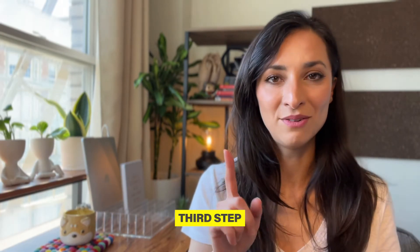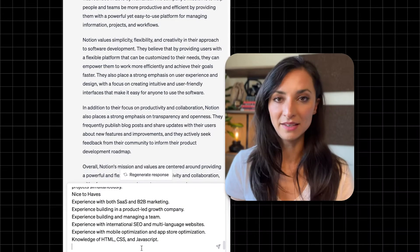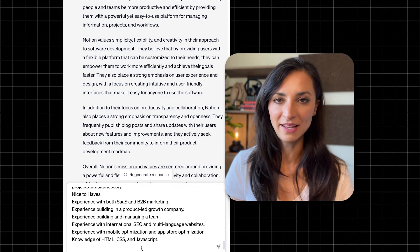Third step: let's write a cover letter. Type the following prompt into ChatGPT: 'This is a job description for a job opening at Notion. Write a cover letter to apply for this job opening based on this job description.' Then paste the job description and hit enter. This is a good start, but this cover letter is only based on the job description so we aren't done yet.